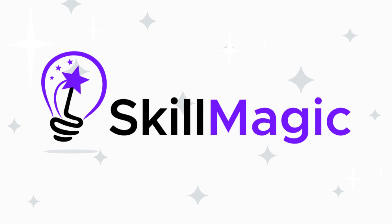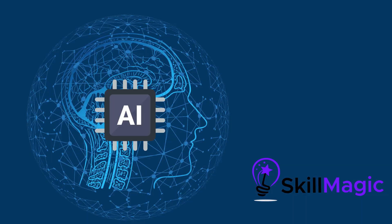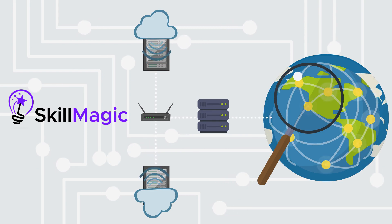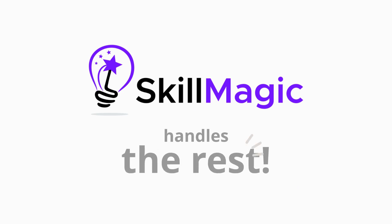Skillmagic solves this problem by helping you train your junior engineers in record time. Our magical artificial intelligence scours the internet for the best and most up-to-date technical content so you don't have to. All you have to do is match your engineers to technical topics using our simple interface, and Skillmagic handles the rest.